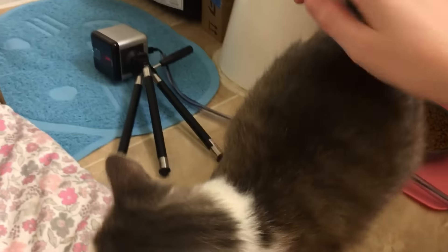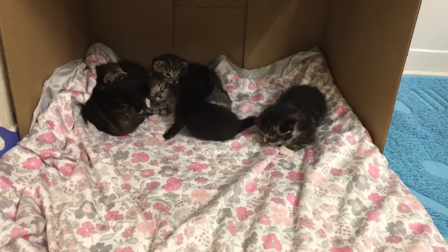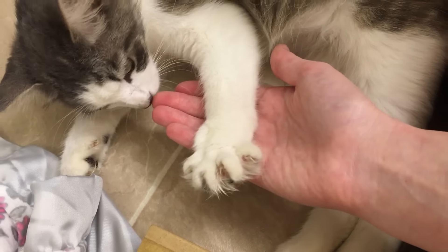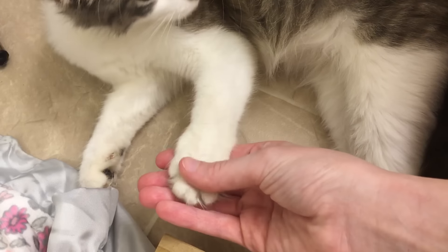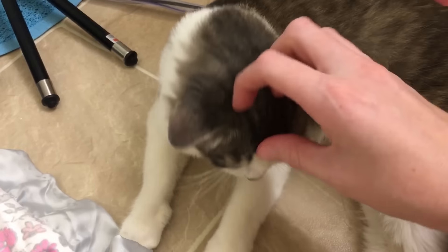I'll teach you how to be brushed too, because of the tail. I keep thinking these are hairs that are falling out but they're just random white hairs. Look at those paws — they're fluffy! She trusts me already.